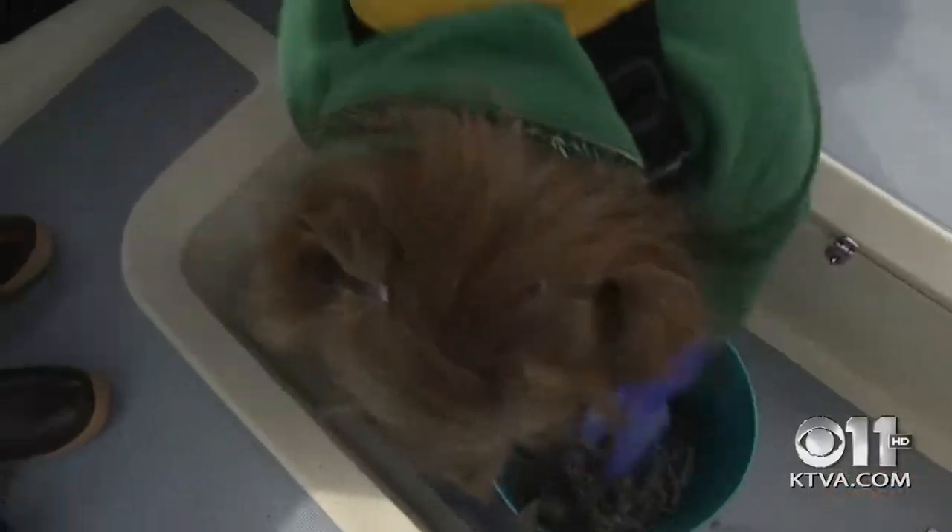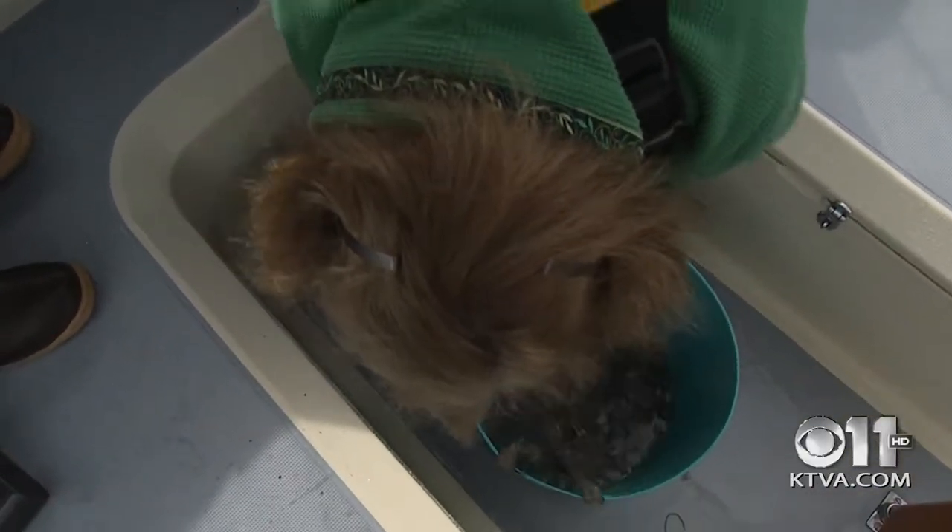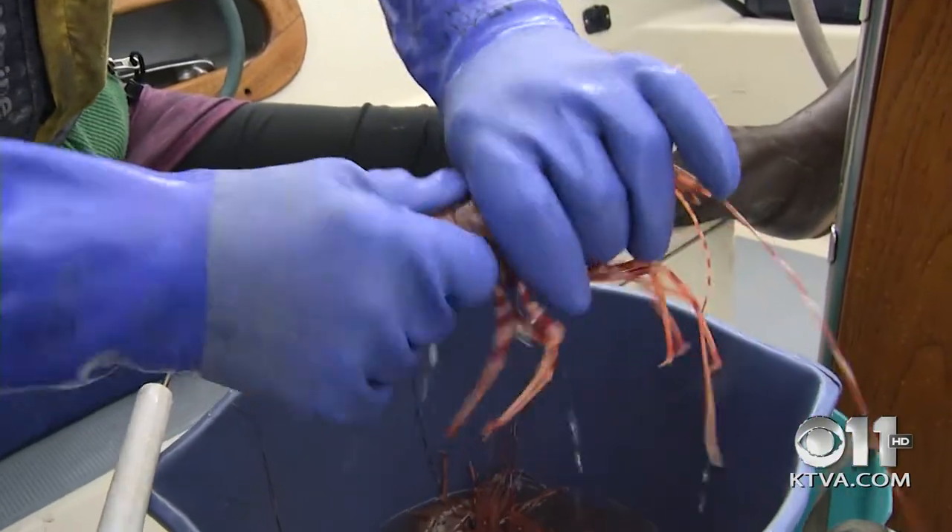Since shrimp are bottom feeders, Emmy rinses them in salt water and then throws them in fresh water. They're starting to really pink up now. Then it's time to rip the heads off — or unscrew them, as Emmy demonstrates, counting them off one by one.